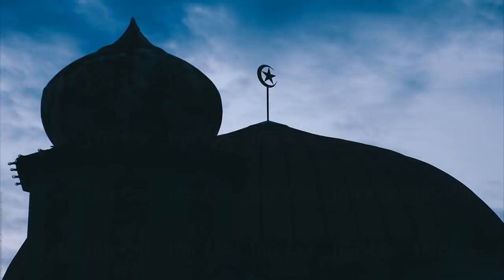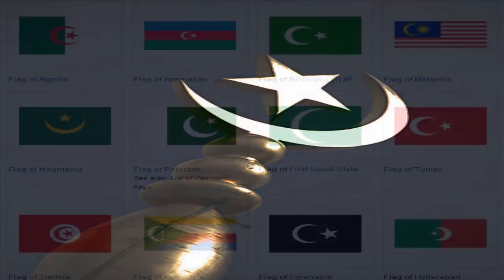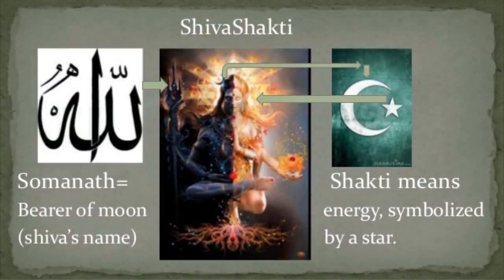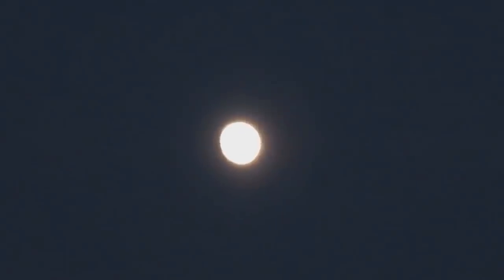A star occulting a crescent Moon has long been a popular symbol of Islam and was the symbol of the Ottoman Empire. It is found on the flags of Algeria, Azerbaijan, Libya, Malaysia, Mauritania, Pakistan, Singapore, Tunisia, Turkey, and in the coat of arms of countries from Croatia to Germany, Ireland, Poland, Portugal, Romania, Sweden, Ukraine, and the United Kingdom. Its origins can be traced back thousands of years to ancient Hindu culture, where it is found in the symbol for the word Om, the primary name for the Almighty, representing the union of god Shiva and goddess Shakti. Why the symbol has carried such widespread historical significance is open to interpretation, but regardless of interpretation, the image of stars occulting the Moon has long been a prevalent and meaningful picture.